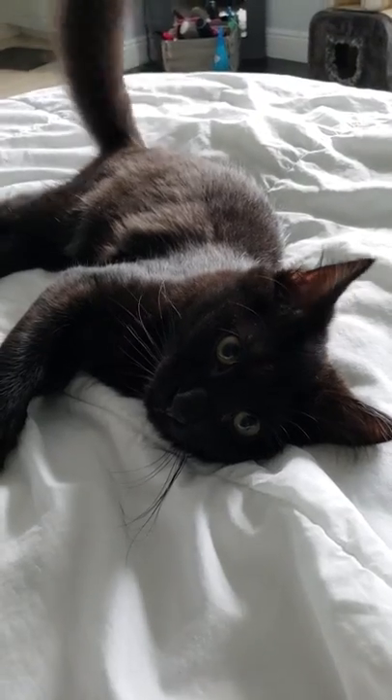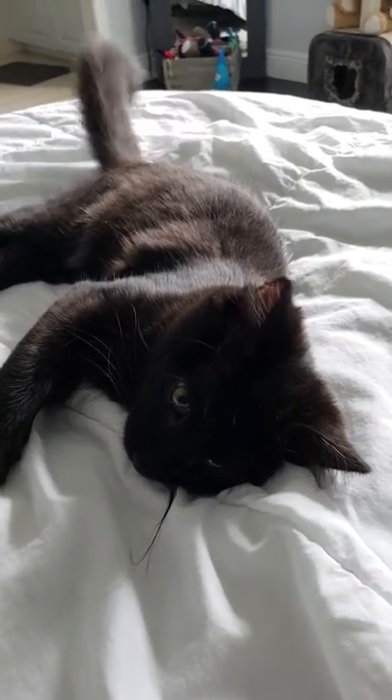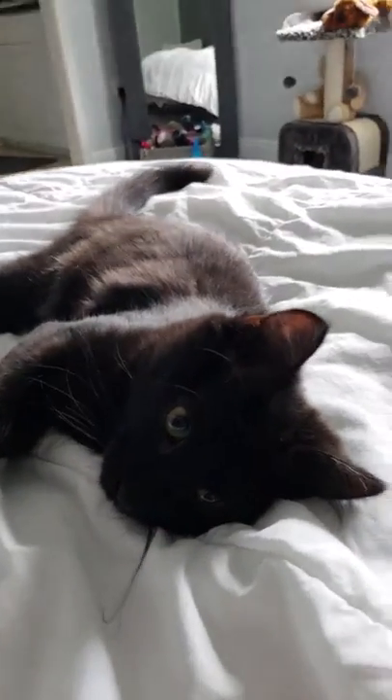Say hi to everybody. I don't know if you guys can hear him purring, but he's got a motor like a Ferrari. All right, say bye-bye.